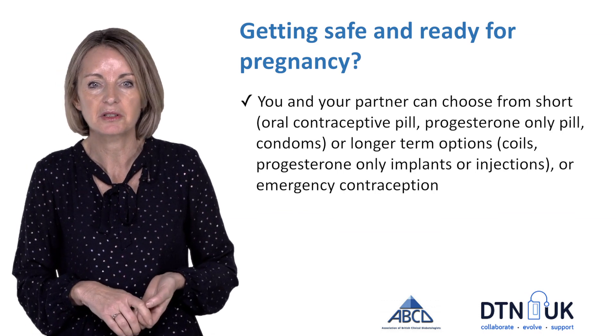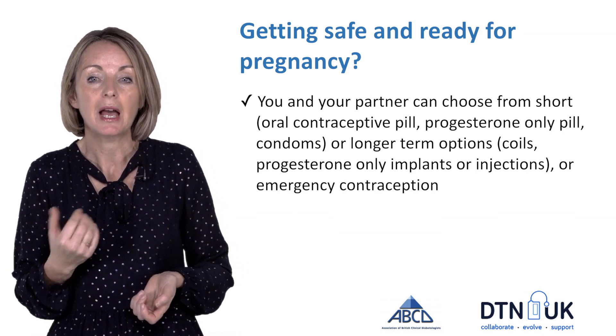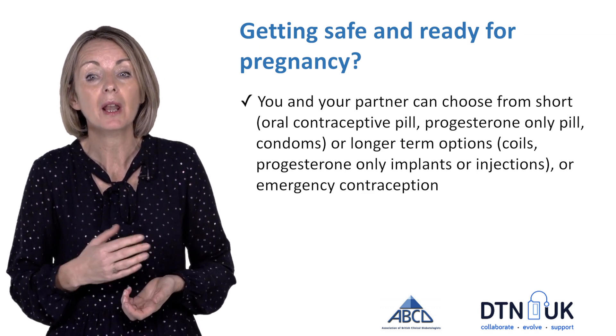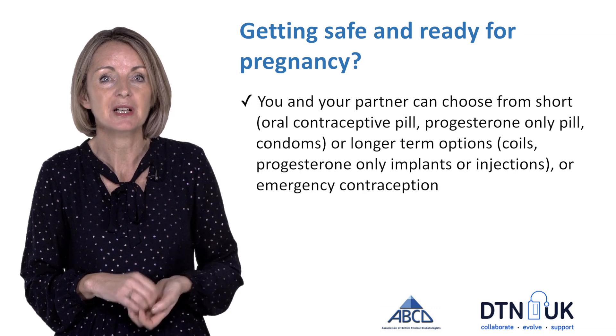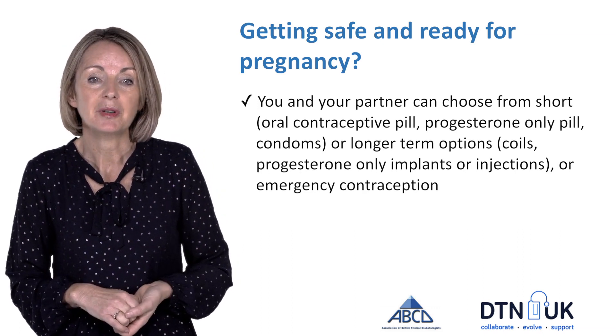Women and their partners can choose between short-term contraceptive options such as the oral contraceptive pill, the mini pill, or condoms, or the longer-term options: coils, implants, or injections. It's also fine for women with diabetes to use emergency contraception, just in the same way as it is for women who don't have diabetes.